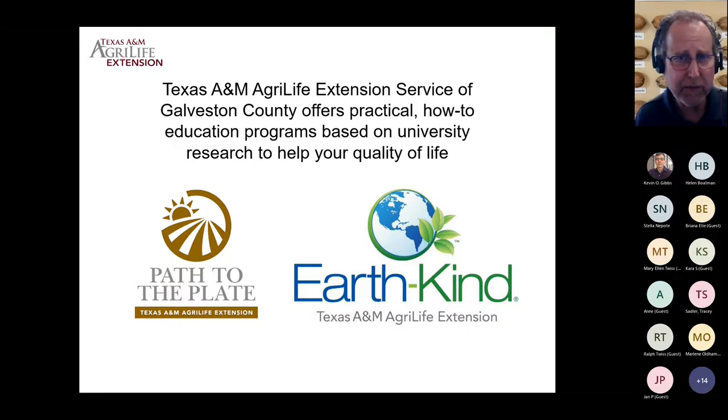Another program we've been marketing with Extension is called Path to the Plate. We use that branding to bring information about how food gets from the farm to your table. Each one of our horticulture agents is doing a great job of that, as well as the volunteers we have to dispense this information.